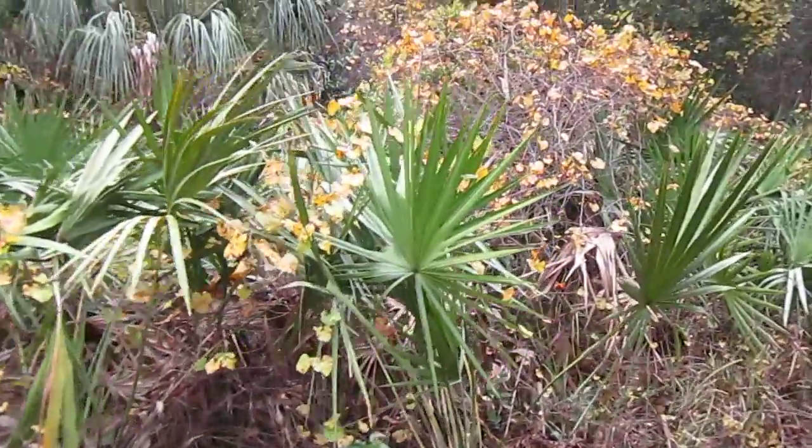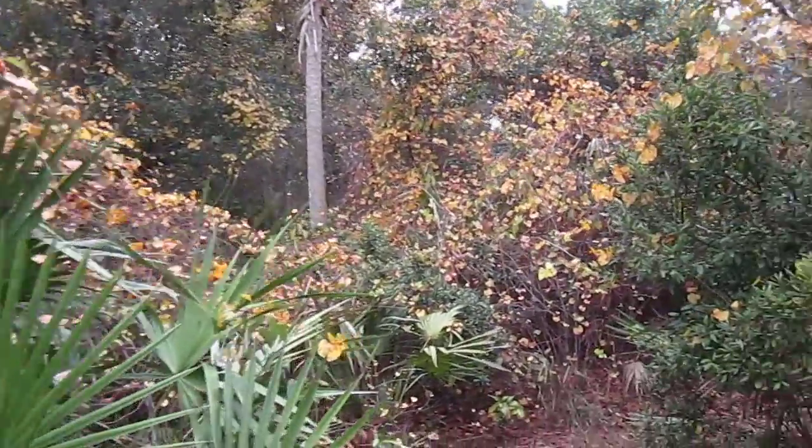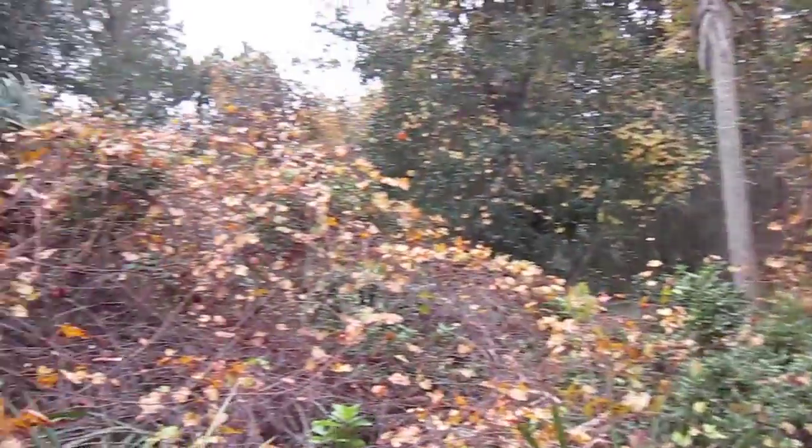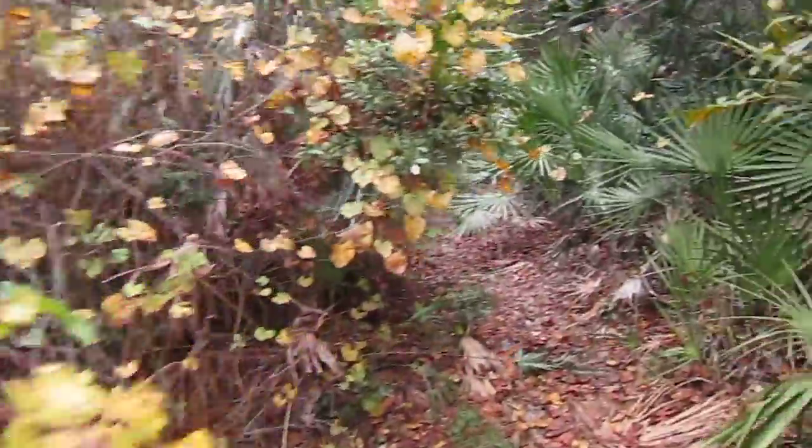Look at the different colors of the leaves right here — a lot of yellows mixed in with the greens. It's late autumn here in Florida and you can see some of the foliage actually changes colors.